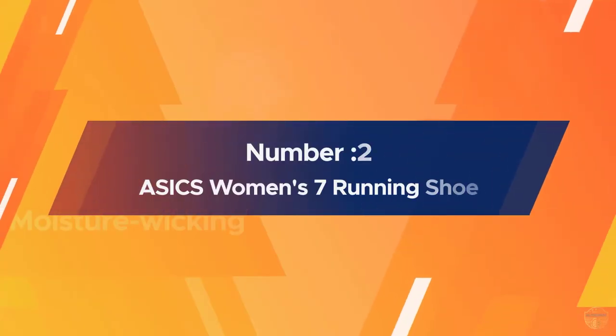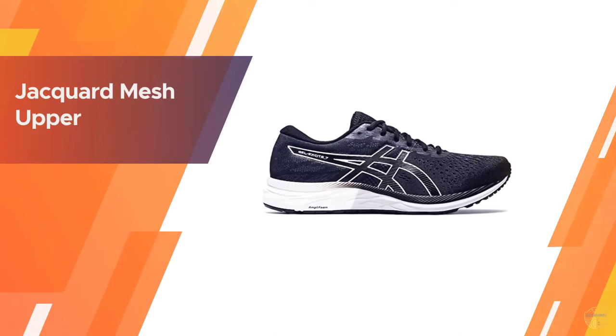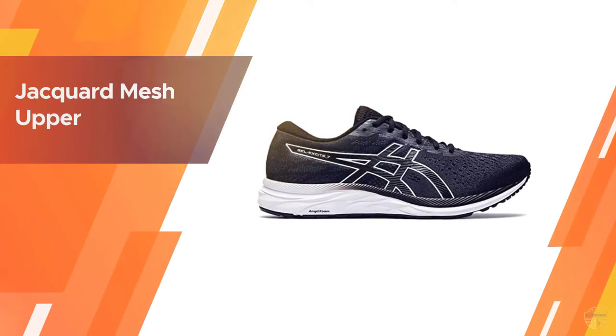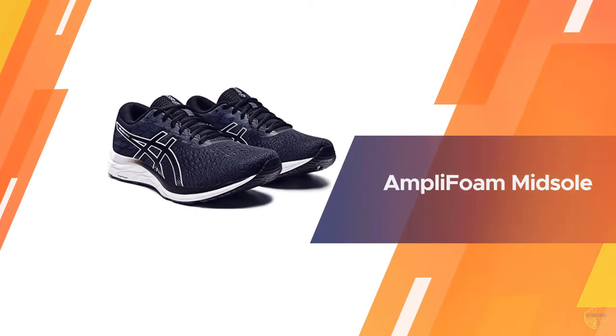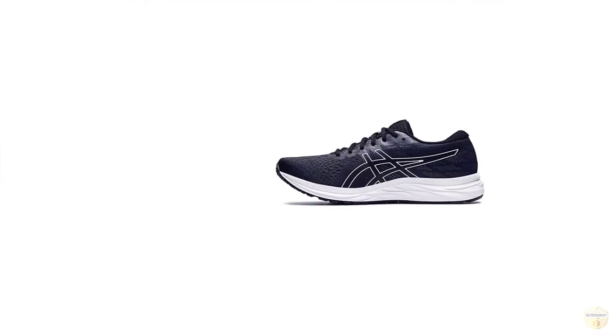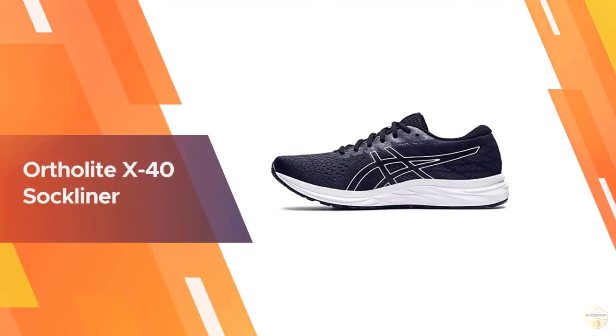Number two: ASICS Women's Gel Excite 7 running shoe. The Gel Excite 7 is a perfect fit for female runners looking for a comfortable, lightweight, and affordable running shoe. The combination of ASICS' signature gel technology and its AmpliFoam midsole cushioning provides a cushioned underfoot for plush comfort and a stronger rebound into your stride, even during long hot runs.